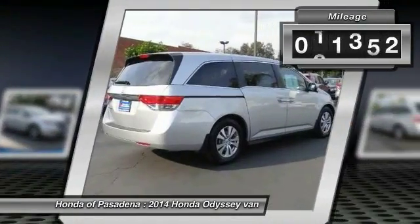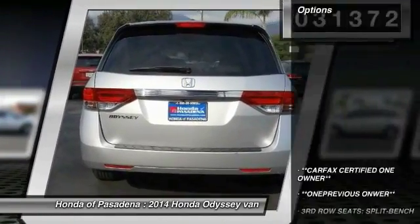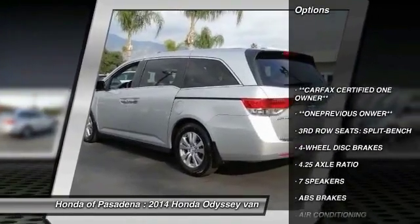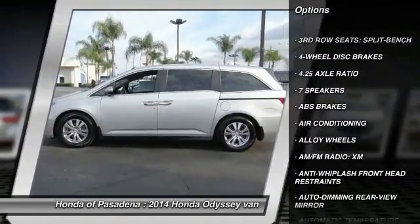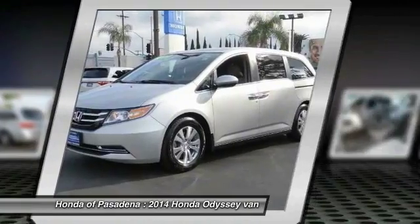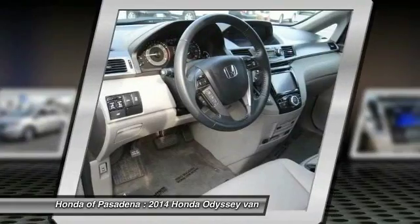This vehicle has less than 35,000 miles. Here are some of this vehicle's great options: traction control, power passenger seat, leather wrapped steering wheel, dual airbags, air conditioning, power steering, alloy wheels, four wheel disc brakes, trip computer, power windows.